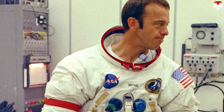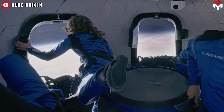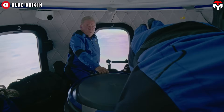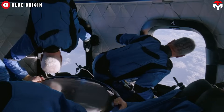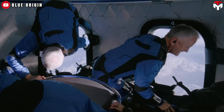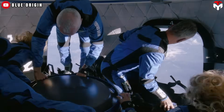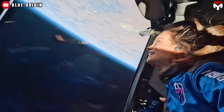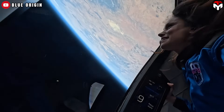New Shepard is named after NASA Mercury program astronaut Alan Shepard, the first American to fly in space in 1961, also on a suborbital flight. Passengers aboard Blue Origin's spacecraft enjoy more than 10 times the space compared to Shepard's Freedom 7 capsule. Up to six people can fly at once, with interior volume large enough for everyone to float and move around, plus large windows providing a view of Earth.